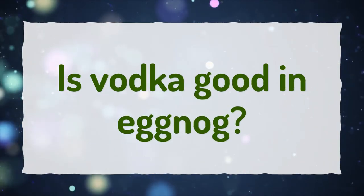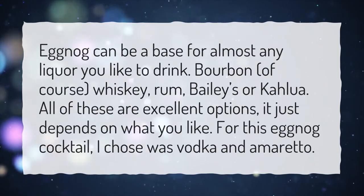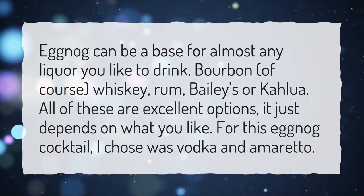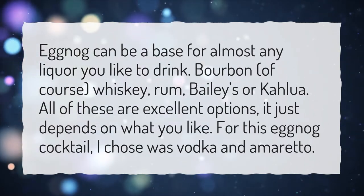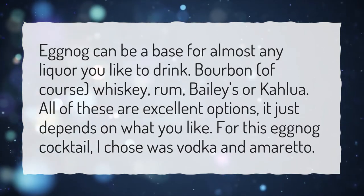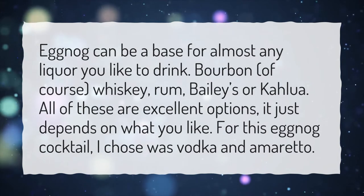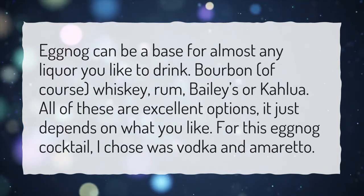Is vodka good in eggnog? Eggnog can be a base for almost any liquor you like to drink — bourbon, of course, whiskey, rum, Baileys or Kahlua. All of these are excellent options; it just depends on what you like. For this eggnog cocktail, I chose vodka and amaretto.